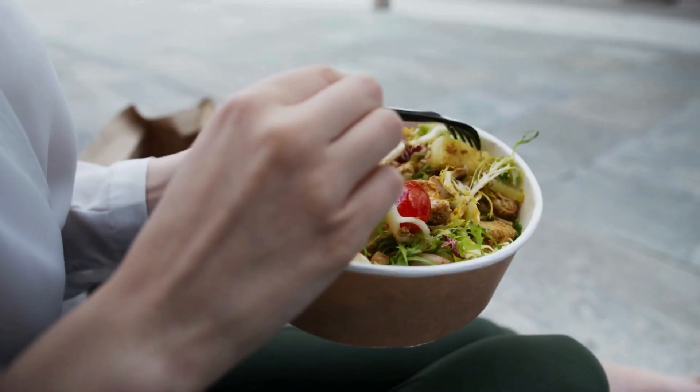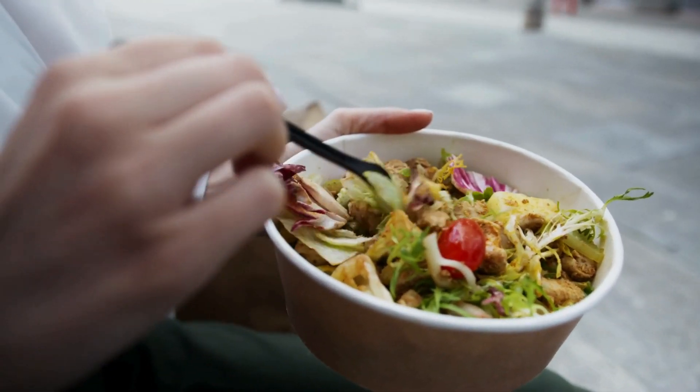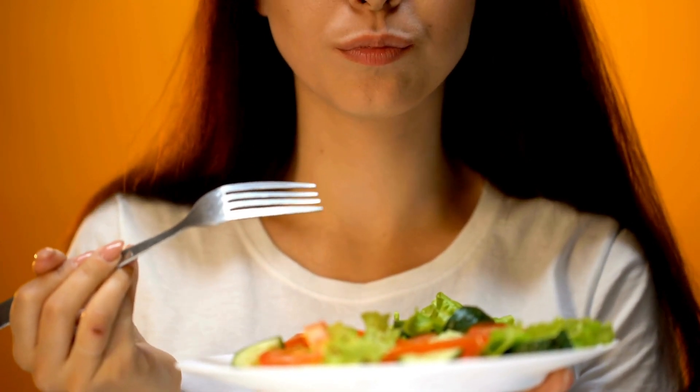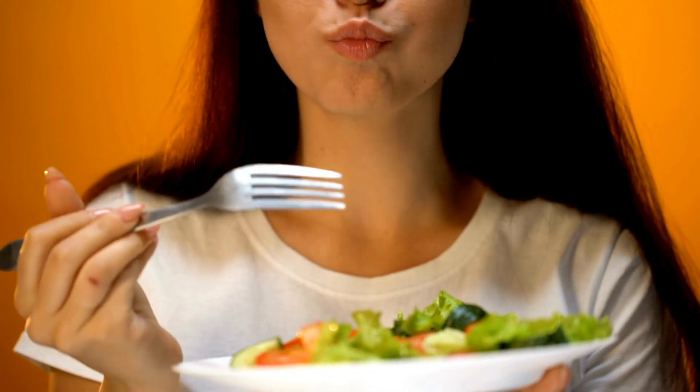It's essential to note that individual reactions to foods can vary, so it's a good practice to keep a food diary and monitor how your body responds to different items. Always consult with a healthcare professional or a registered dietitian to create a personalized plan that meets your dietary needs and health goals.